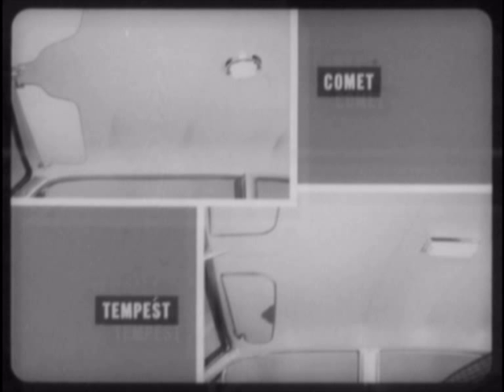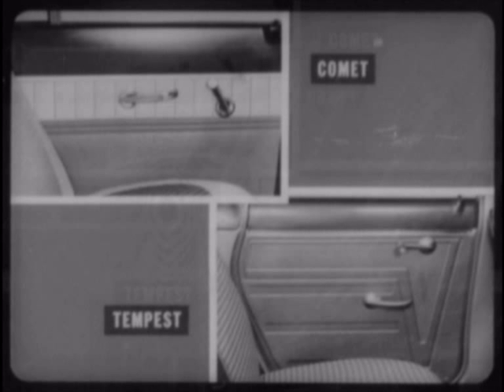Comet's standard vinyl headlining is more durable and easier to keep clean than the cloth used in Tempest. To get vinyl headlining, the Tempest buyer must take the custom interior trim package at $69.94. Both cars use a combination cloth and vinyl upholstering, but Comet sensibly puts vinyl on the forward edges of the seats where the greatest wear is — Tempest only uses cloth there. And still another Comet extra is its attractive two-tone door panels. Tempest panels are monotone — cheaper to make and assemble, but unfortunately, they look it.